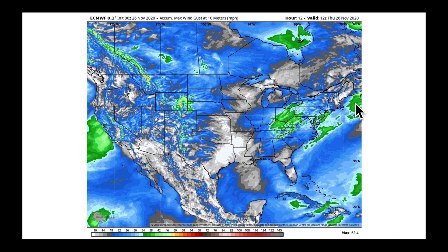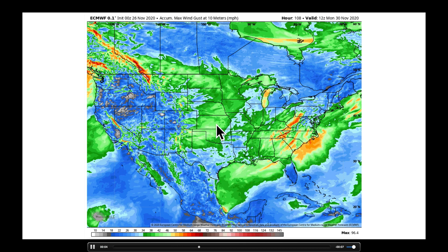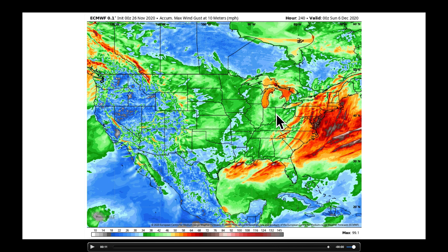I also want to mention what's going to be happening with the wind. Animating forward through Sunday, Monday, Tuesday — this is accumulated wind gusts — as that system wraps itself up over the east coast, we are expecting very strong winds: 30 to 40 mile-per-hour winds on the backside at times gusting that high, and much higher out ahead of it. From the Carolinas up through parts of New York, we're expecting wind speeds at times gusting 50-plus miles per hour. This is a potent system.